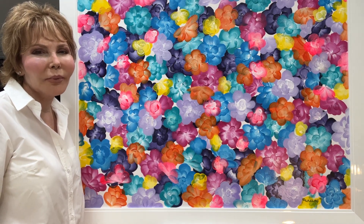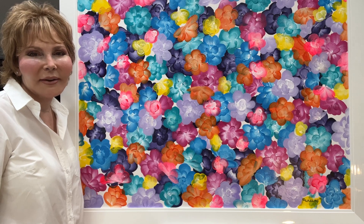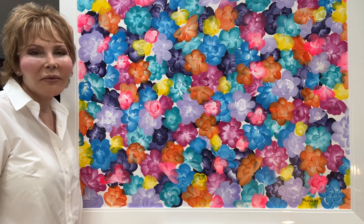These gorgeous bold colors really draw you in and it's a painting that you must take a look at. It's magnificent. It's framed in a white lacquer wooden frame and it measures 35 by 45.